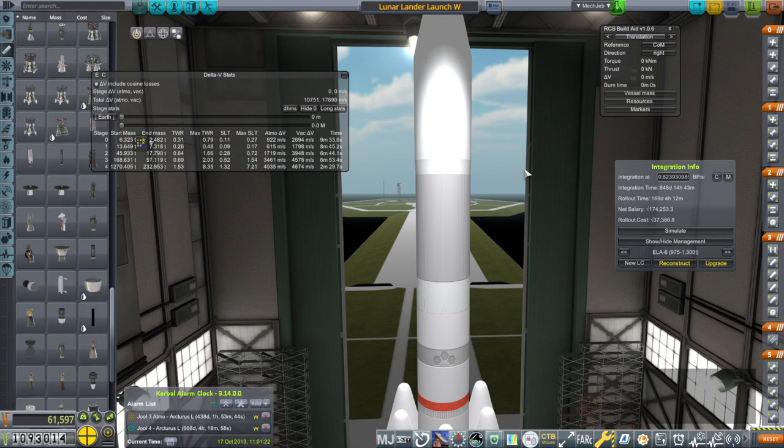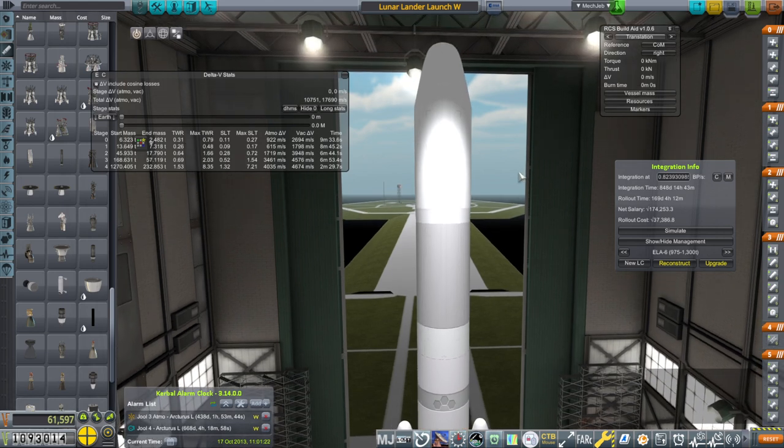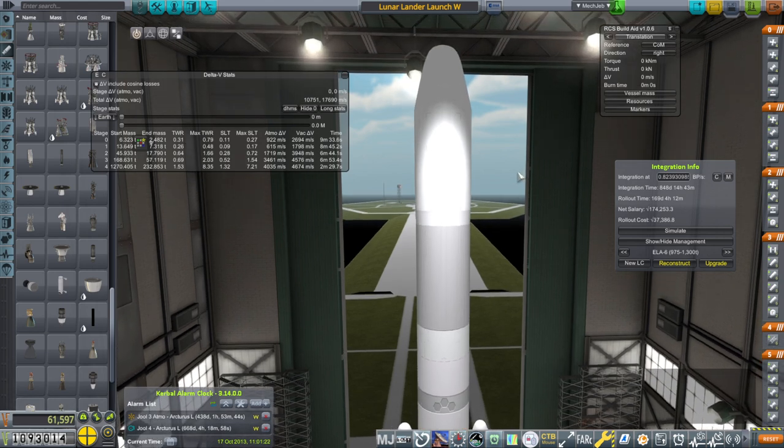We're sort of calling it the Griffin IV at this point. This is now Lunar Lander Launch W, and it does have the science on it. We will see how it goes. Targeted moon landing is interesting - it depends on when we arrive and where the targets are. If they're really far off plane, it can be really troublesome.